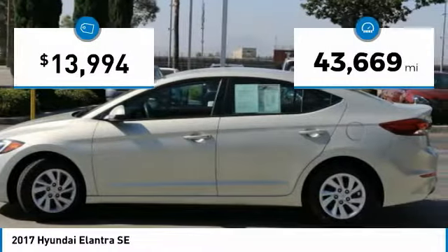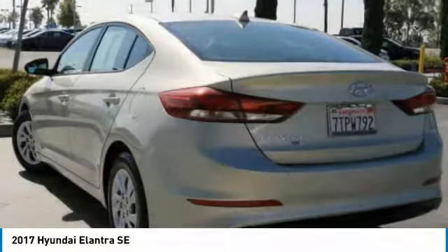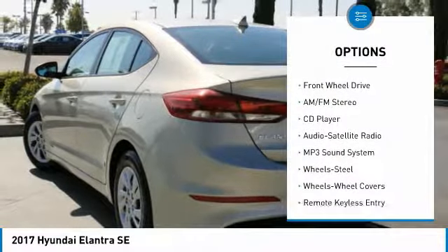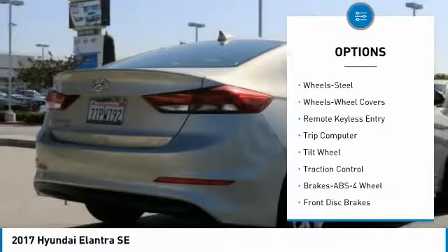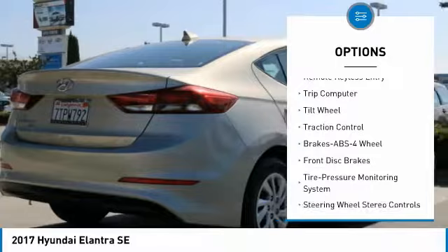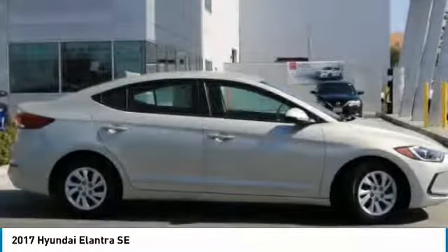This vehicle has less than 45,000 miles. Here are some of this vehicle's great options: traction control, anti-lock braking system, air conditioning, power steering, FWD, rear defrost, AM FM stereo radio, trip computer, bucket seats, CD player.